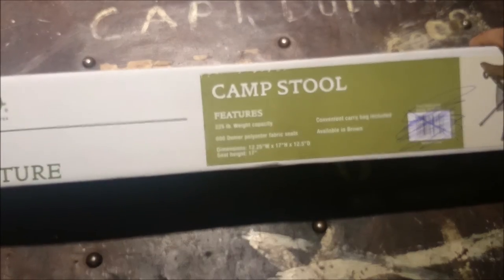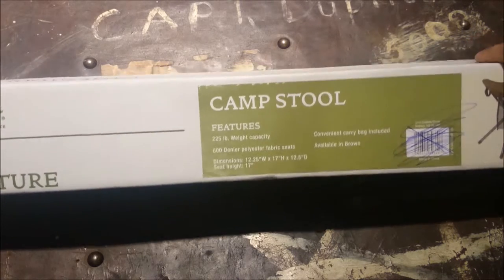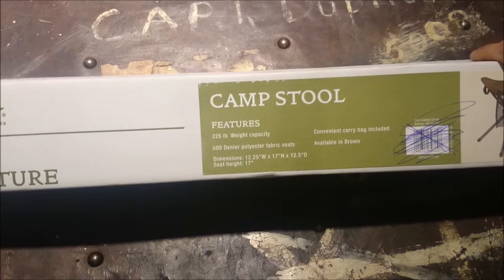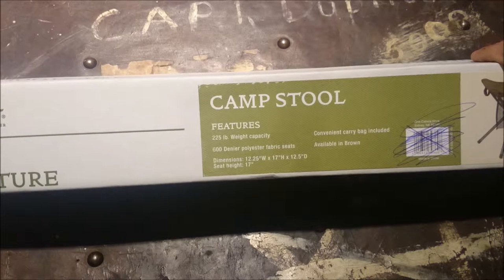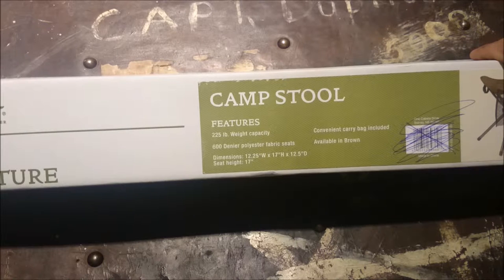Eventually they said they couldn't ship it — they couldn't find that pallet of bows — and offered to check for a comparable product. But if you're into archery, there's nothing comparable at Cabela's Canada for less than a hundred dollars extra. The Samick Sage is the best bang for the buck in that price bracket; you really have to spend a fair bit more to get anything better. In the end they said sorry, we'll just refund your money.